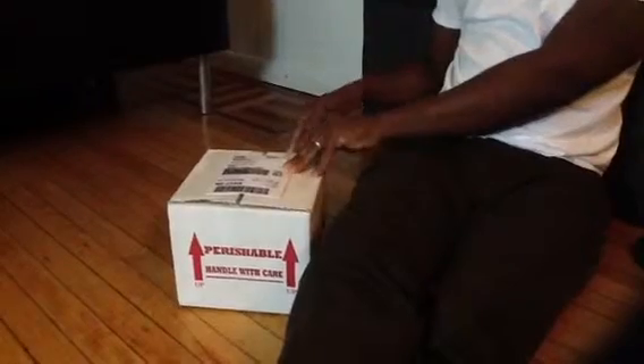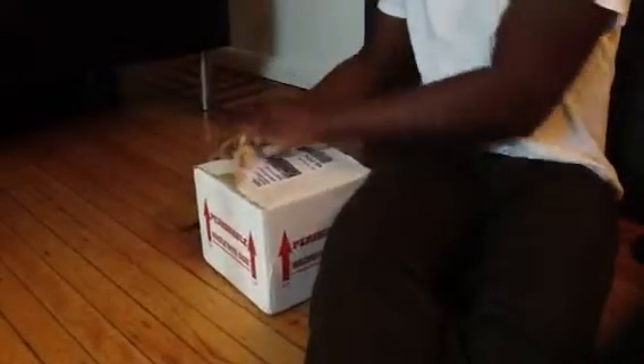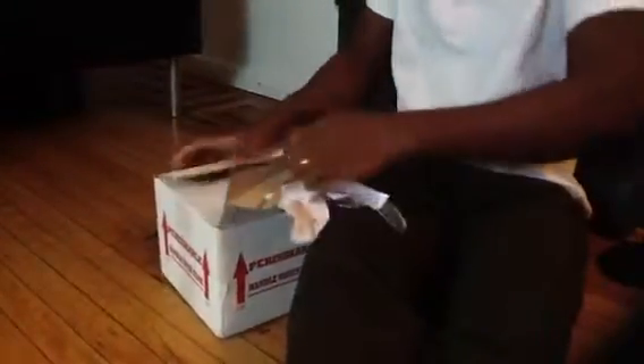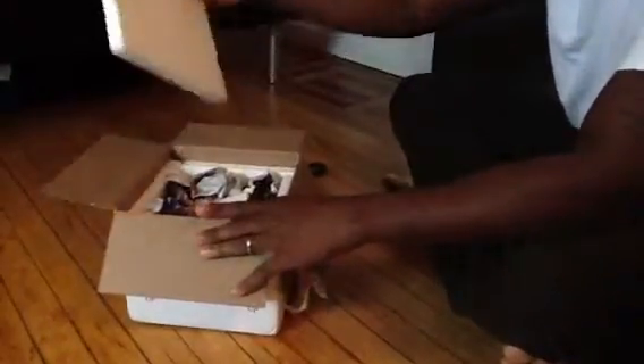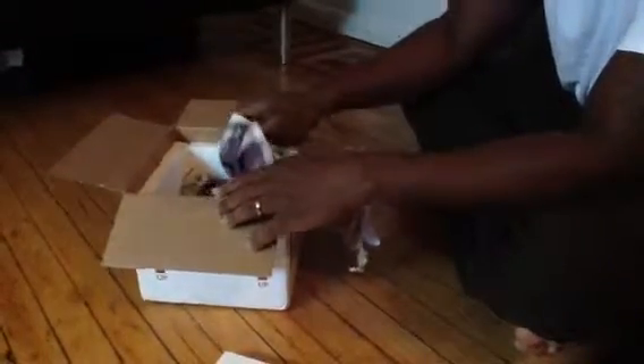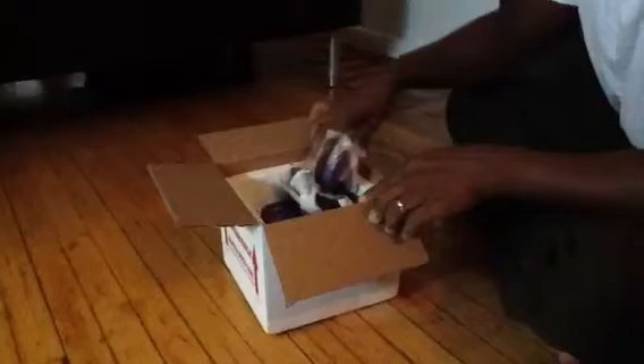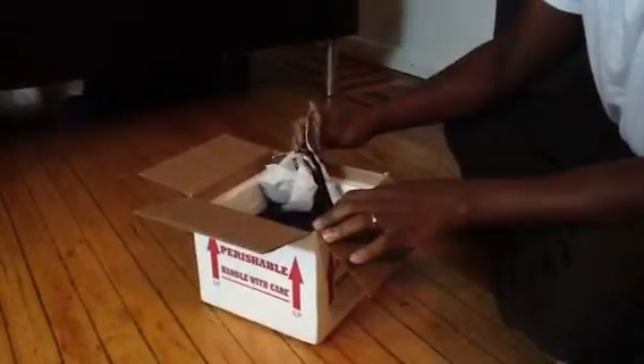So let's see — it's a small one. Well, not small, but let's get all this off. I don't know if there's any heat packs or anything. See where they're moving right? A lot of packing.